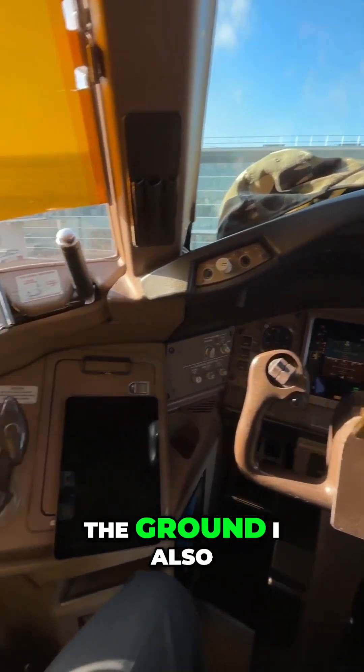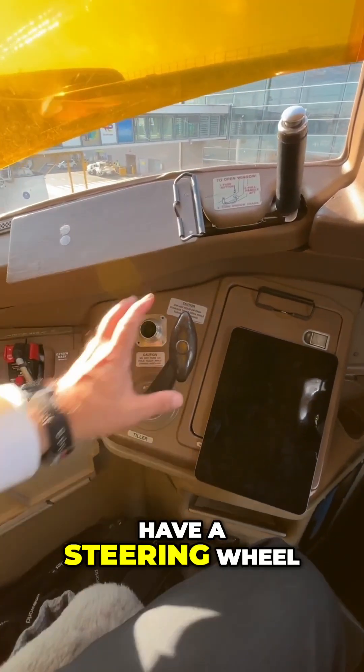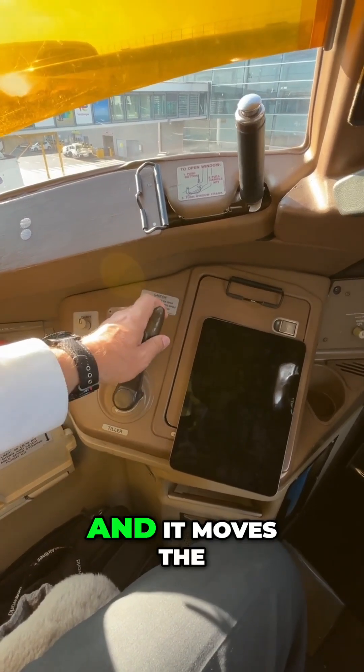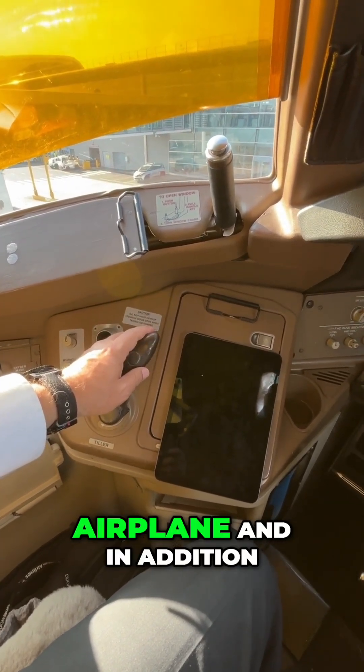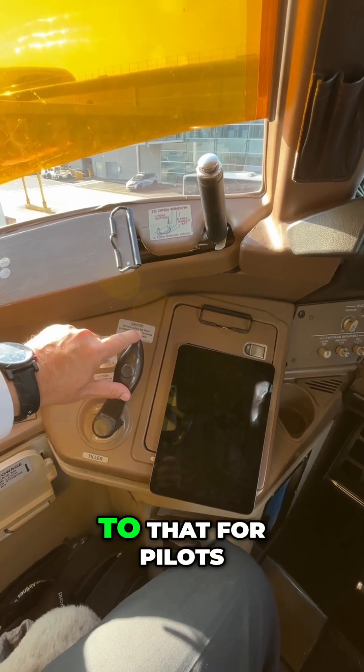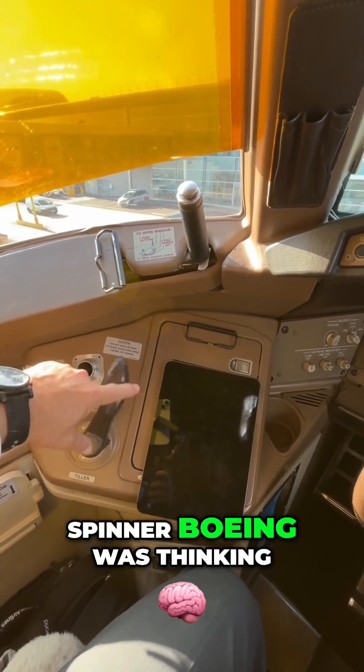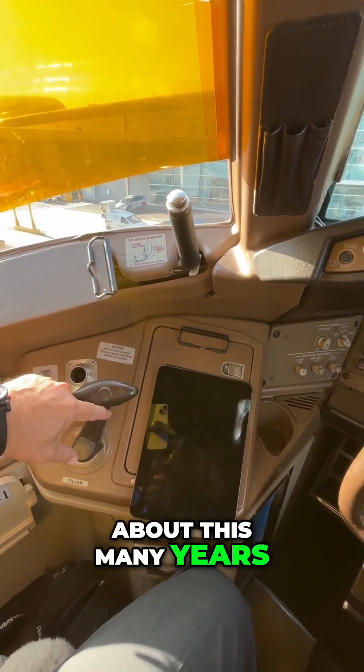When I'm on the ground, I also have a steering wheel right over here, and I can turn this thing left and right and it moves the nose gear of the airplane. And in addition to that, for pilots with ADD and ADHD, it has a fidget spinner. Boeing was thinking about this many years ago.